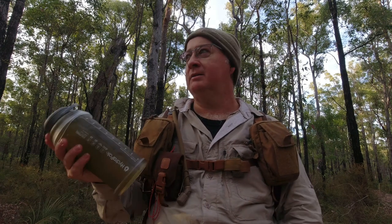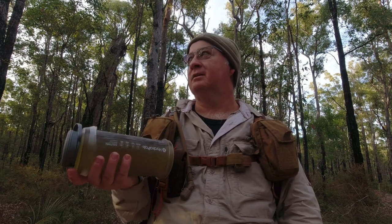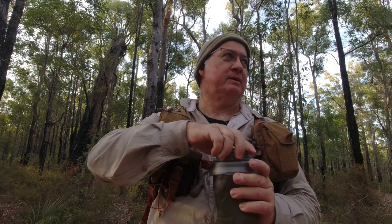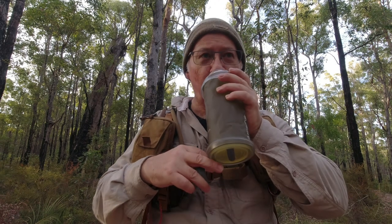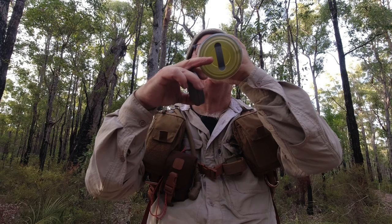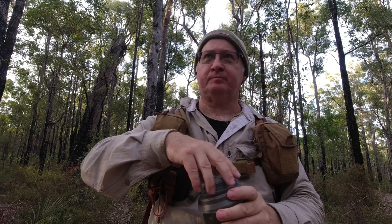It's just beautiful out here now. The sun's coming through the trees and it's beginning to warm up. I reckon I should be in Collie, including time to stop and do some filming and take some photos, by about 12 o'clock. It's been a nice easy walk — a little bit up and down but nothing serious.